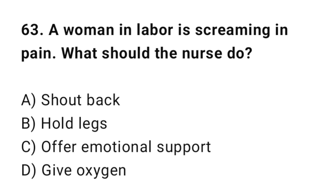Q63: A woman in labor is screaming and in distress. What should the nurse do? The correct answer is C: Offer emotional support.